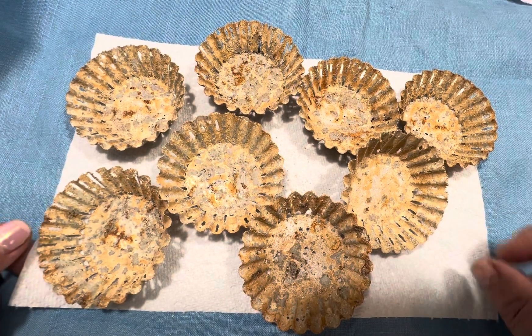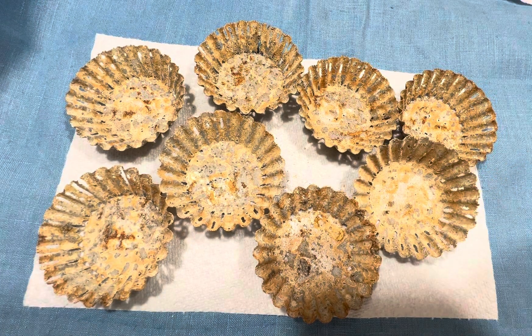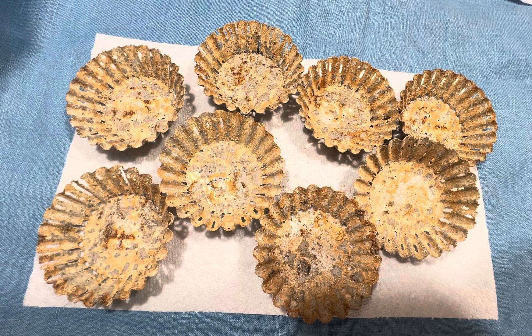Hi friends, welcome back. It's still rust week and now we have video number two, and these are Rusty Krusty Tartans.